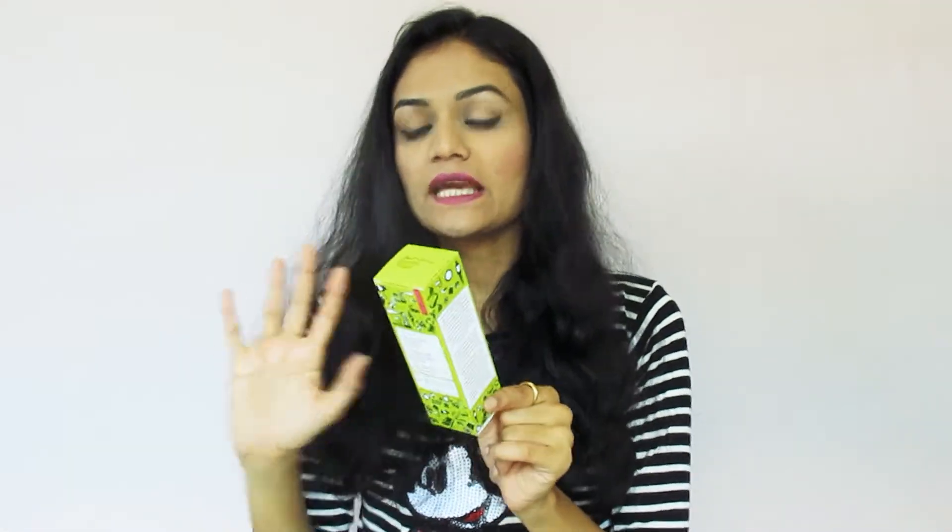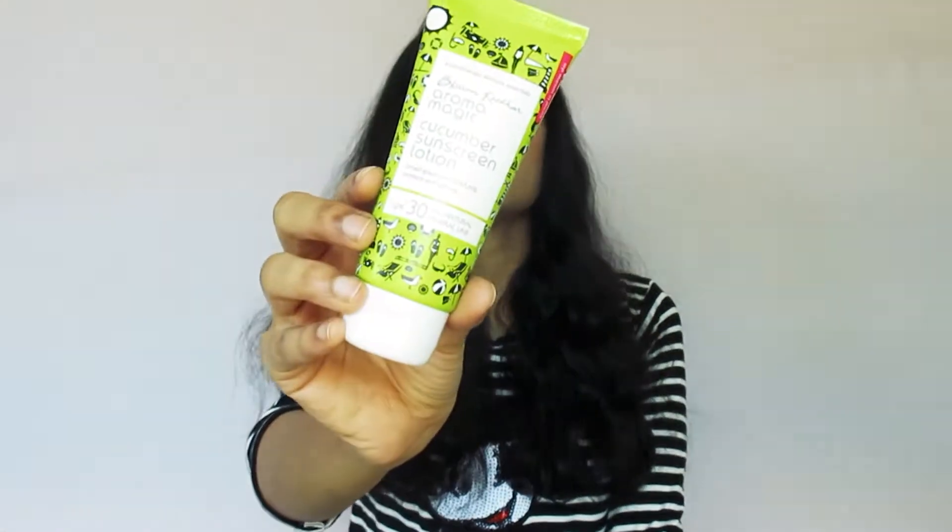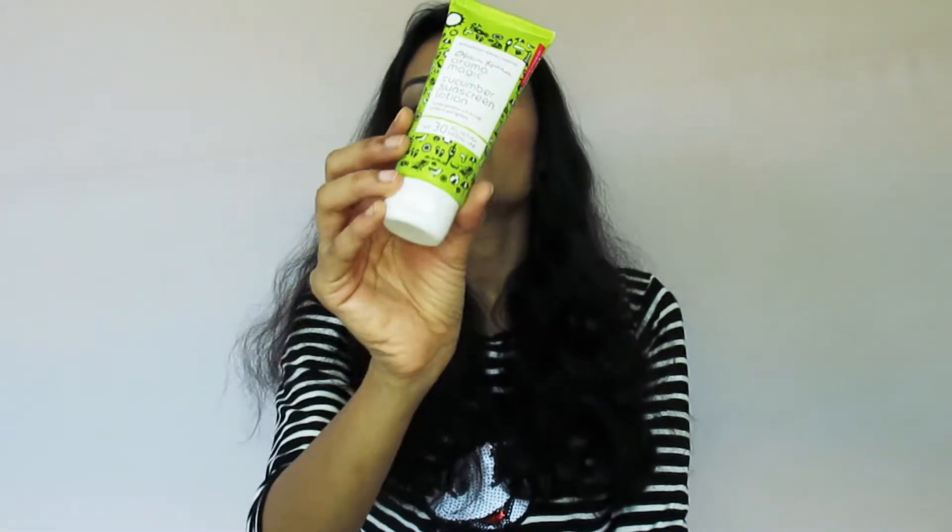It is a sunscreen. Now let's see the main packaging. This is a tube form, and this is our main packaging. This packaging is very cute and we can carry it easily — it is travel friendly.